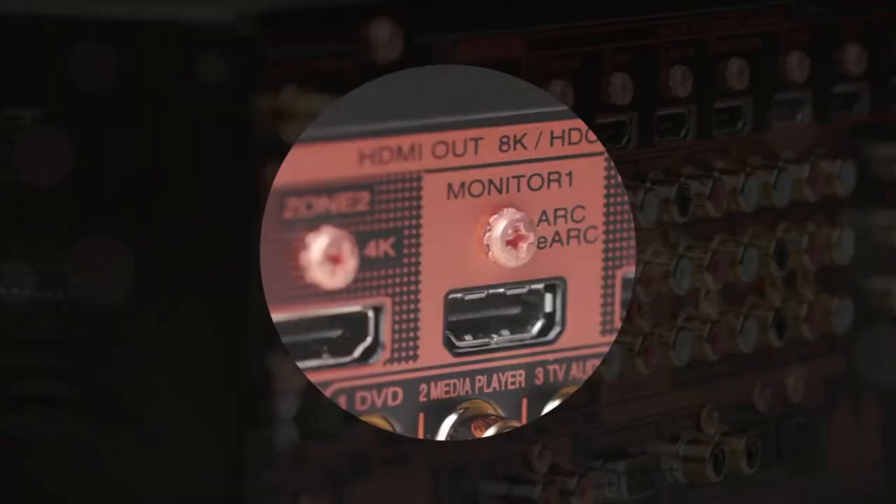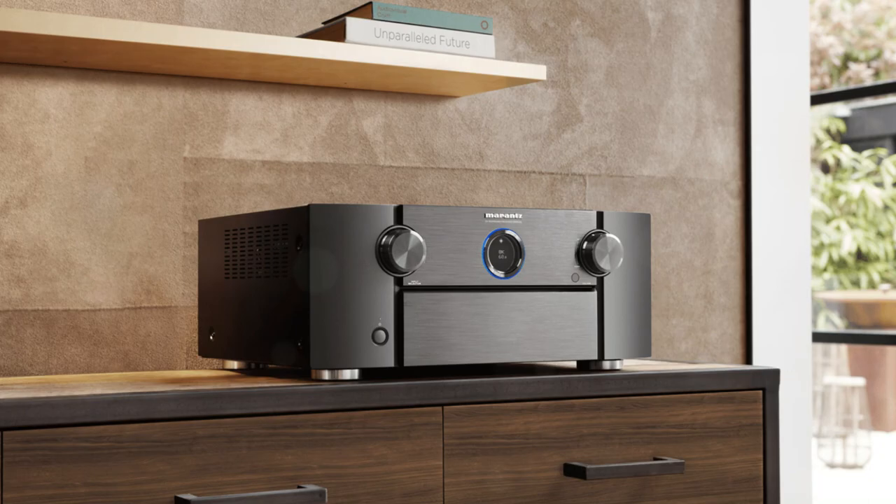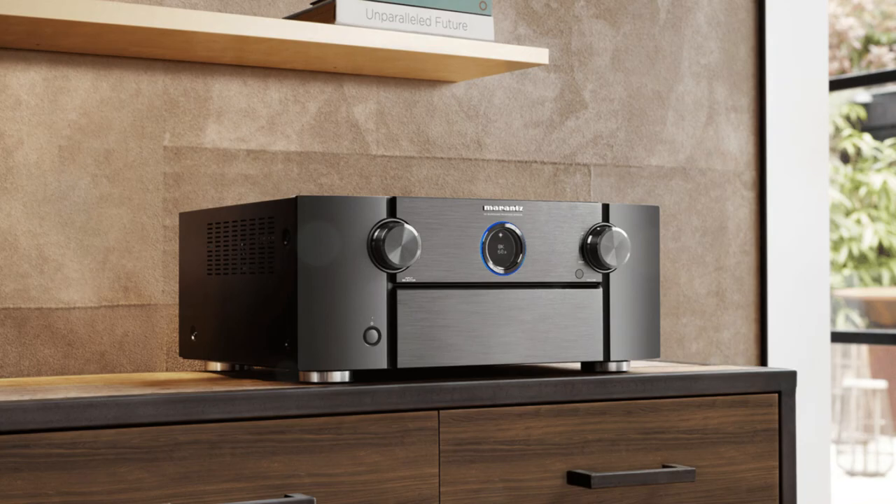In 2021, the AV receiver industry has been faced with a strange combination of the COVID-19 pandemic, chip shortages, and the dreaded HDMI 2.1 bug that plagued many of the 2020 models.